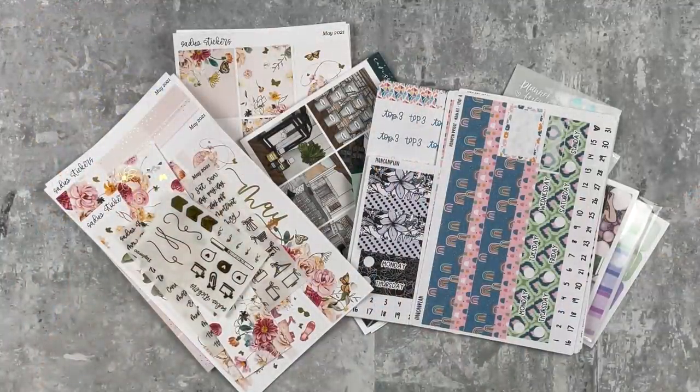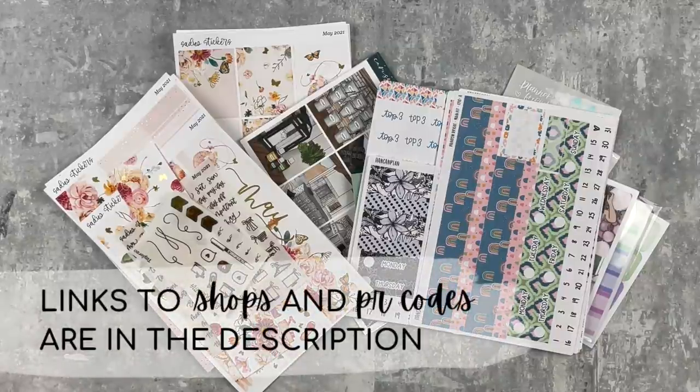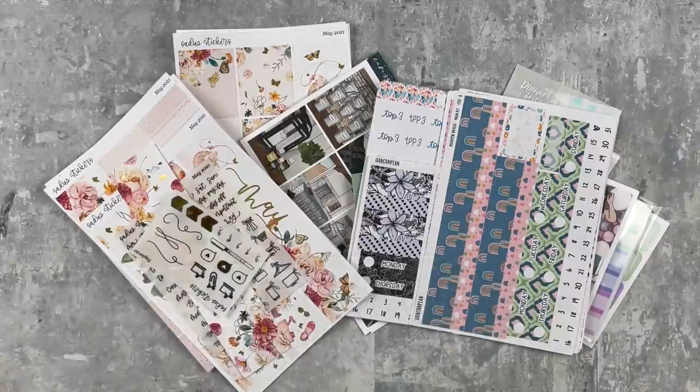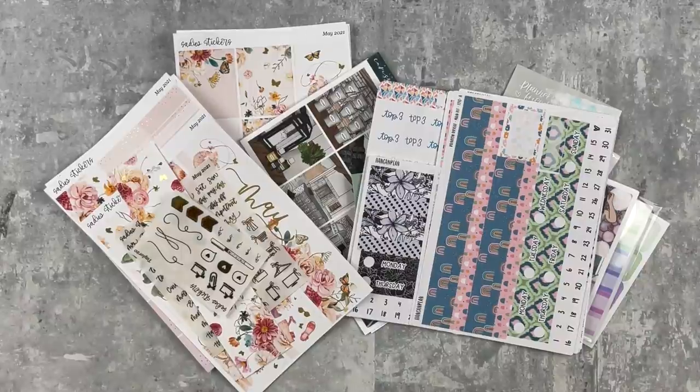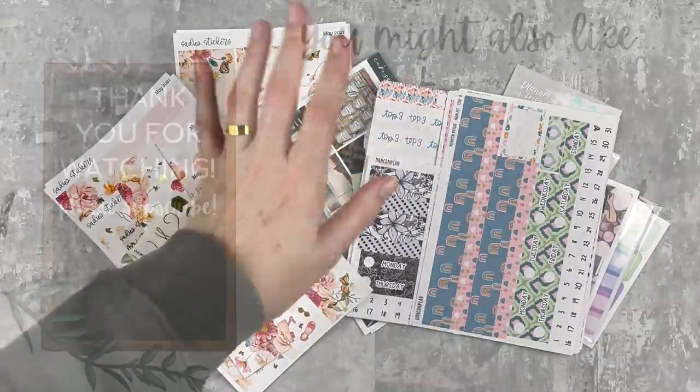That is everything for this haul! I hope you guys enjoyed it and got to see kind of what I'm going to be using in the next few months. All shops and coupon codes are going to be listed down in the description if you want to check any of them out. If you have any questions about the shops, the things I bought, or paper quality, let me know down in the comments. Also, if you have any recommendations for specific kits or shops I should check out, leave those for me as well - I always need to step out of my planner shop bubble. If you liked this video, give it a thumbs up and subscribe if you're not already. See you next time, bye!